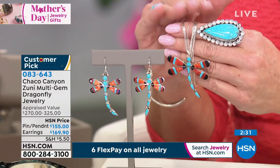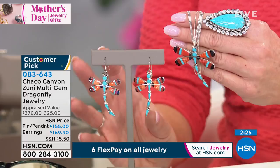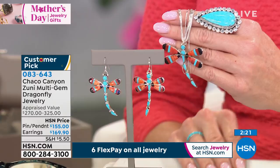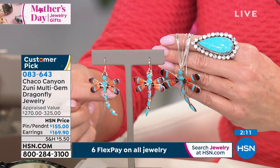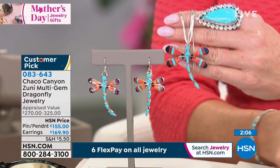I believe we still have about 100 or so of the liquid silver necklaces still available. That is a customer pick — sold out the very first time we offered it. $155 with six flex payments. The earrings are also just absolutely charming. They're two and a quarter inches in length and just about one and five-sixteenths of an inch side to side.